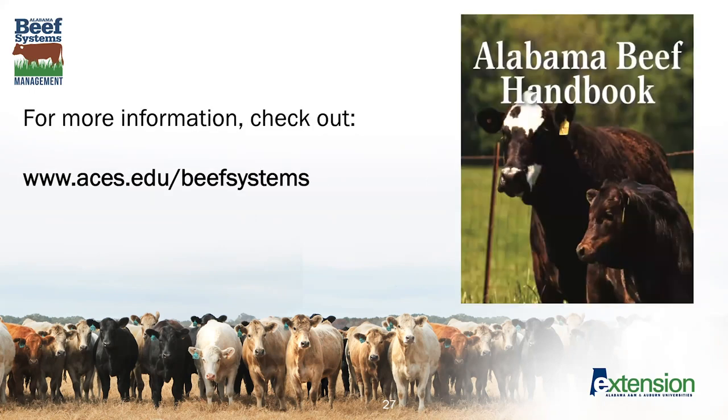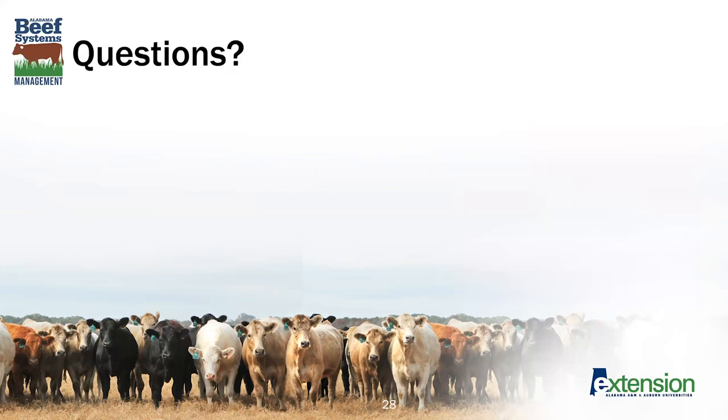There's more information at aces.edu/beef-systems to learn more about how all of these topics fit together for a productive farm that is good for your animals, good for us, and puts together a nice overall system for livestock production. For more information on drinking water quality and quantity for livestock, visit the Alabama Cooperative Extension website aces.edu and search for livestock water quality. Don't hesitate to reach out and ask us questions — we'll be very happy to help answer them. Thanks so much for your time and have a great day.